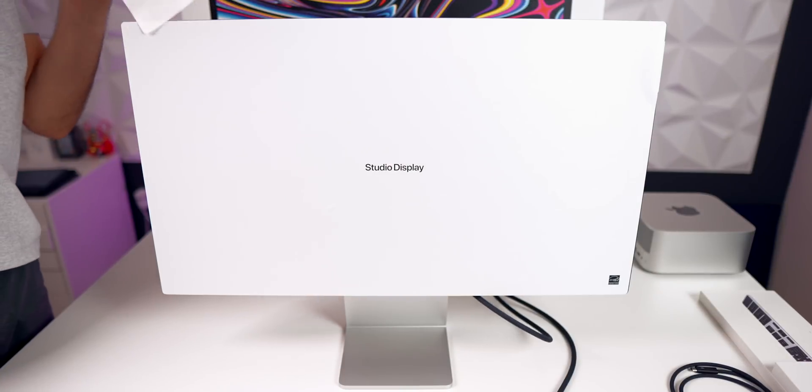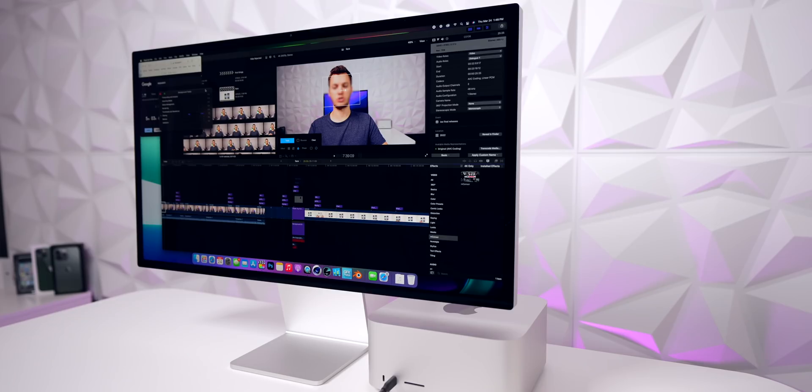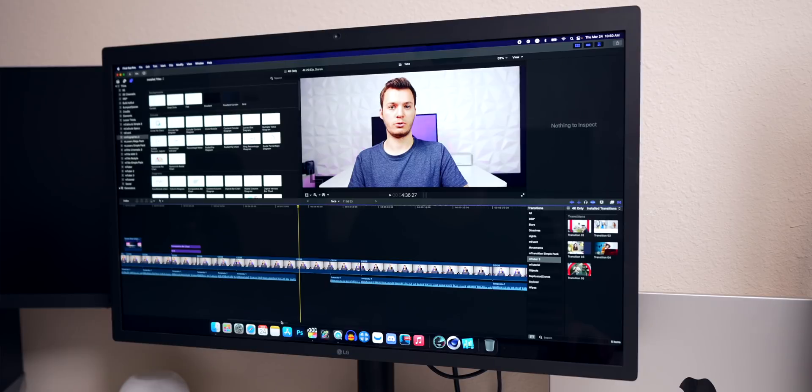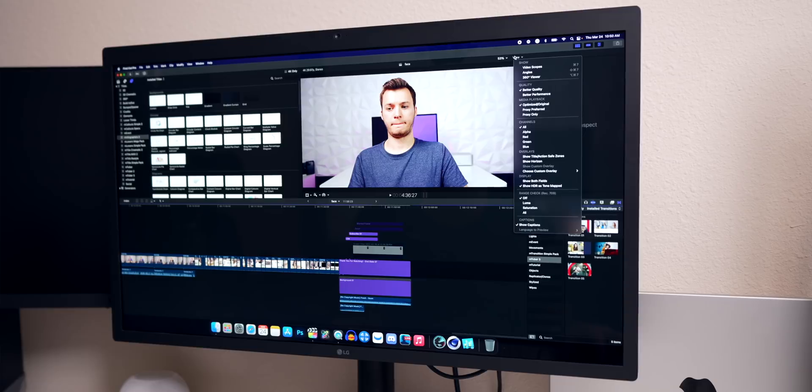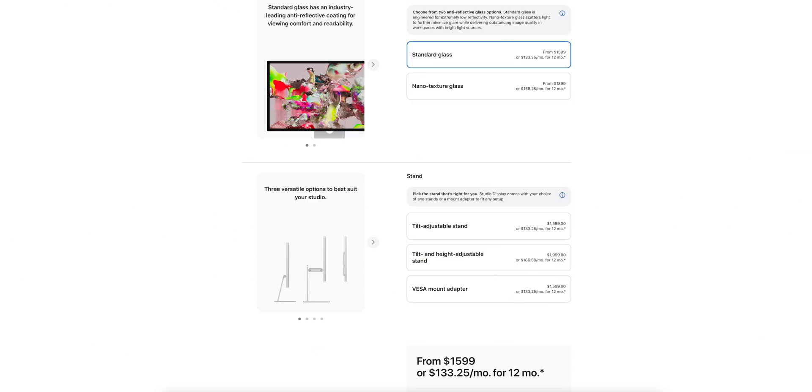I also can't finish this video without talking about the Studio Display. If you want to upgrade your display along with your computer, I would recommend it — it's much more impressive than I originally wanted to admit. I've been using the LG UltraFine 5K for a while, but the Studio Display just looks so much better and more premium with its aluminum finish. It gets 100 nits brighter than the LG, colors and saturation are better, and there's no LG branding on the front. At $1,600, I'm in the minority that doesn't think it's a bad price for what you get.